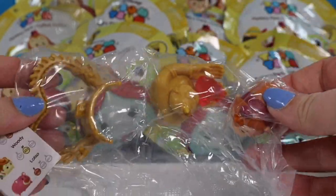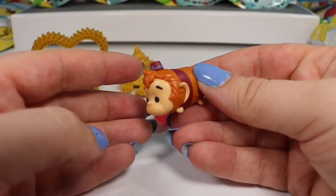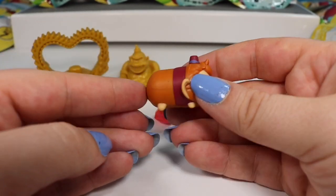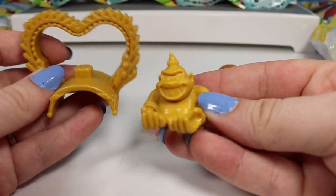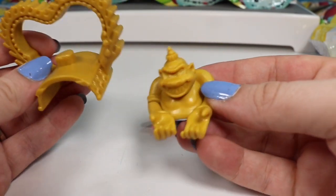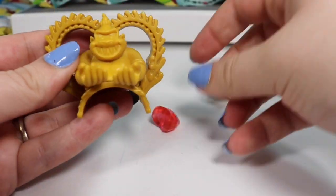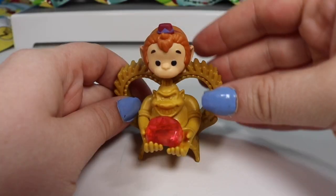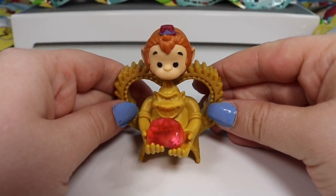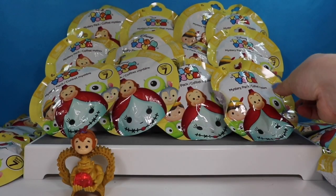The first one up is going to be Abu. Here is Aladdin's little monkey. He looks awesome as a Zoom. First we have the little throne piece and we have this little monster looking guy. And he sits right there. Then he gets to hold the gem. And Abu balances right on top. We are off to a great start.